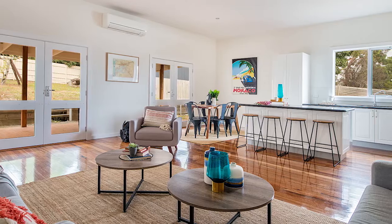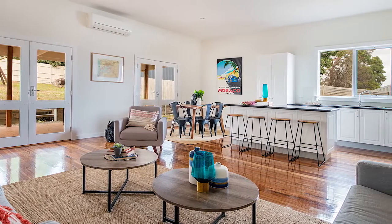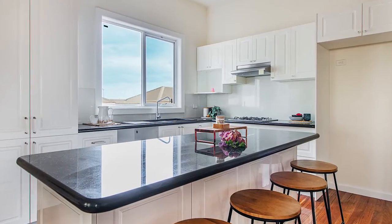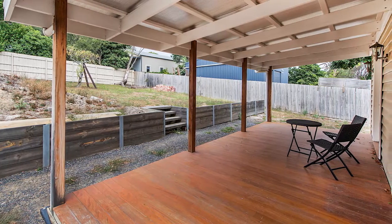It features a generous lounge dining area with polished hardwood floors, a stylish renovated kitchen with stone benches and stainless appliances, and dual doors that open to the vast covered entertaining deck and backyard with an additional single garage.